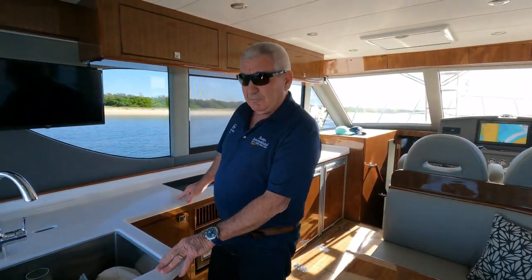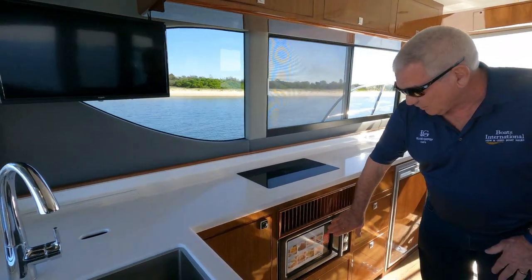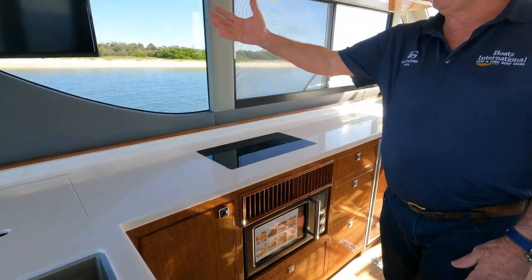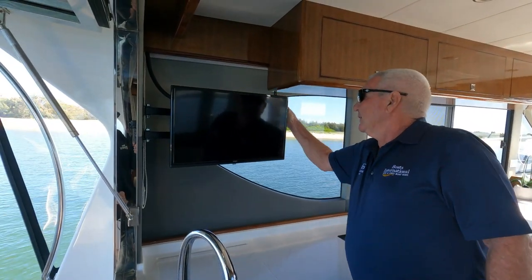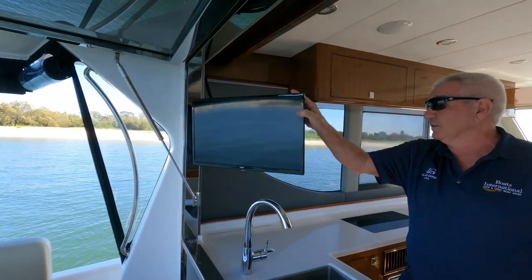The galley has been designed by my wife. We have induction cooking, a three-way combination microwave, air fryer and convection oven. We have our TV here which unclips and can swivel out to be watched out in the cockpit as well.